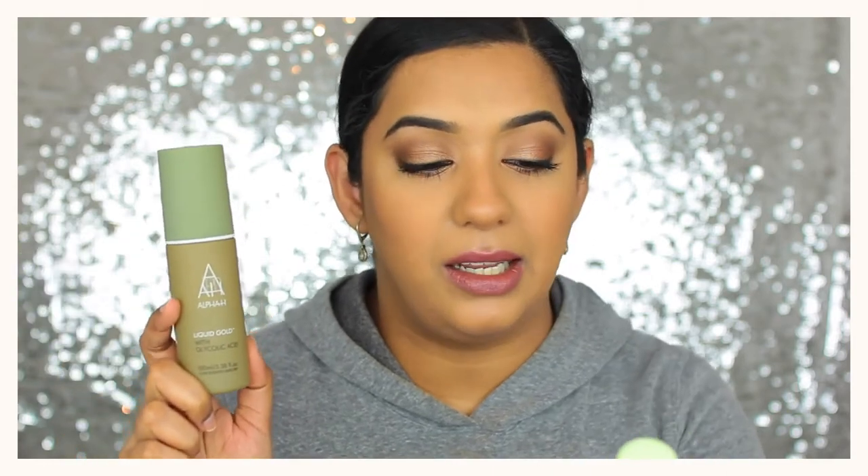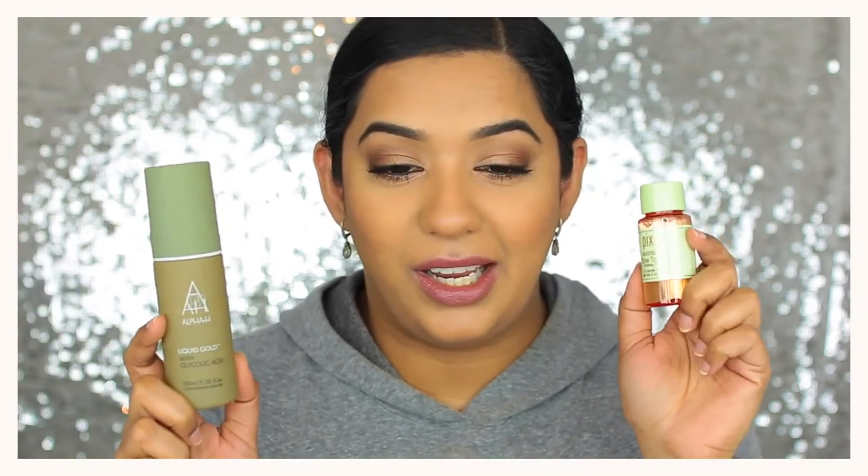Next are two acid-based toners. This one is the Alpha H Liquid Gold with glycolic acid, and this is the Pixi Glow Tonic. I love both — they're both exfoliating toners, so they're lovely if you have acne or even acne scarring because they're going to fade away the scarring over time. They don't sting my skin and they're just effective.